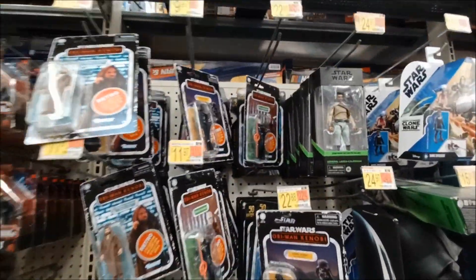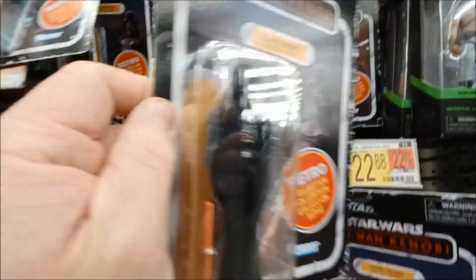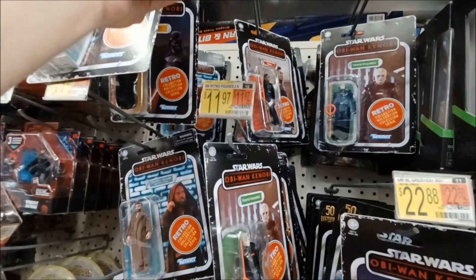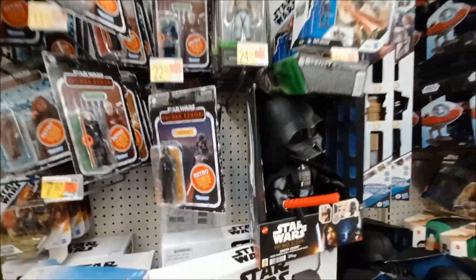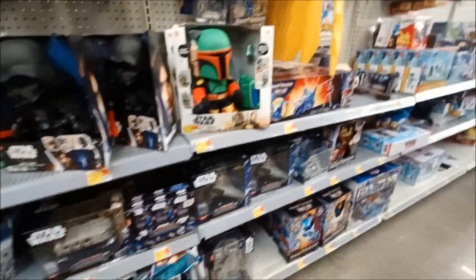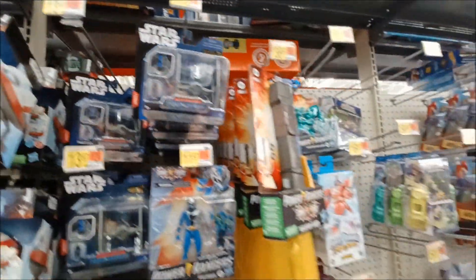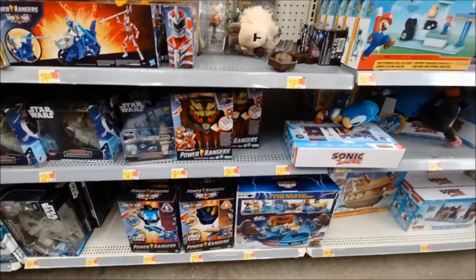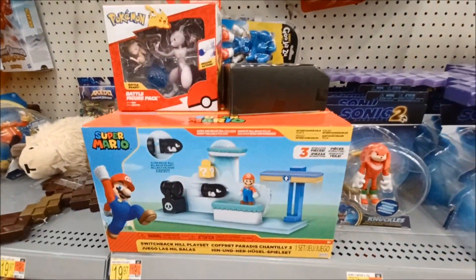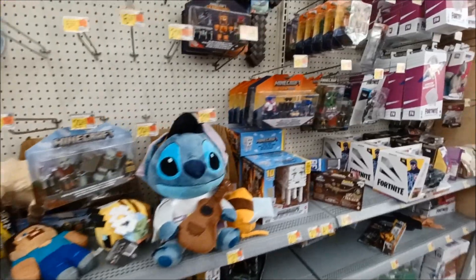There's some Star Wars stuff — here we go. Bringing back these old school figures. Kind of like a vinyl, kind of a cloth — I don't know. They're just trying to reproduce what we had back in the 70s. That was a special time, man, especially for Star Wars. 70s and 80s — that's what it's all about. You had your Star Wars, video games — I would not trade that time for the world. Killer times.